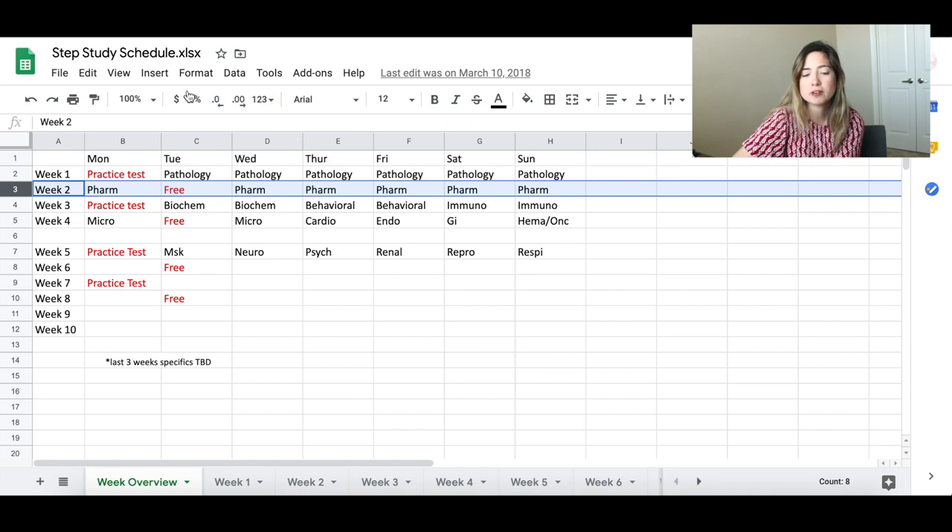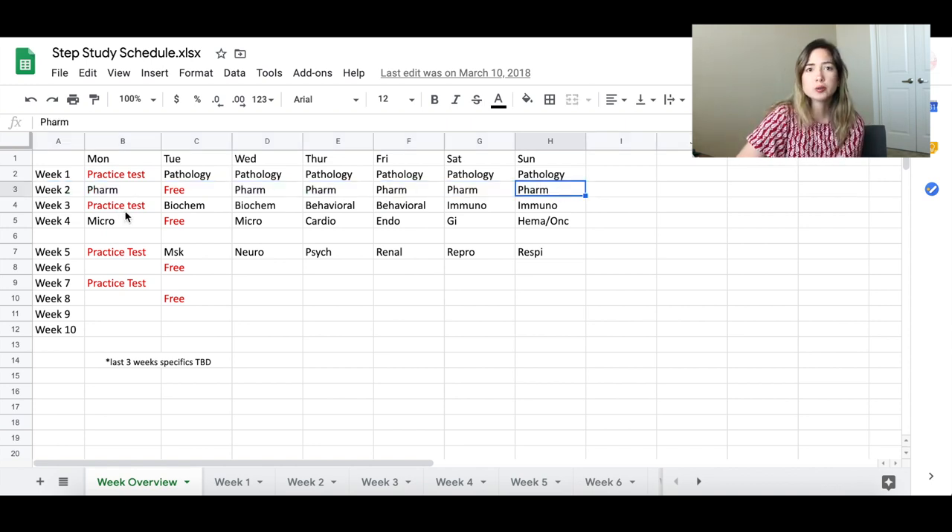Week 2 we were going to start with pharmacology, with a free day on Tuesday, then cover the rest of pharmacology. Week 3 was another practice test, biochemistry Tuesday and Wednesday, behavioral health Thursday and Friday, and immunology Saturday and Sunday. Week 4 was microbiology, a free day, then finishing microbiology and going through systems — cardiology, endocrinology, and gastrointestinal. Week 5 covered more practice tests and then musculoskeletal, neurology, psychiatry, renal, reproductive, and respiratory systems.